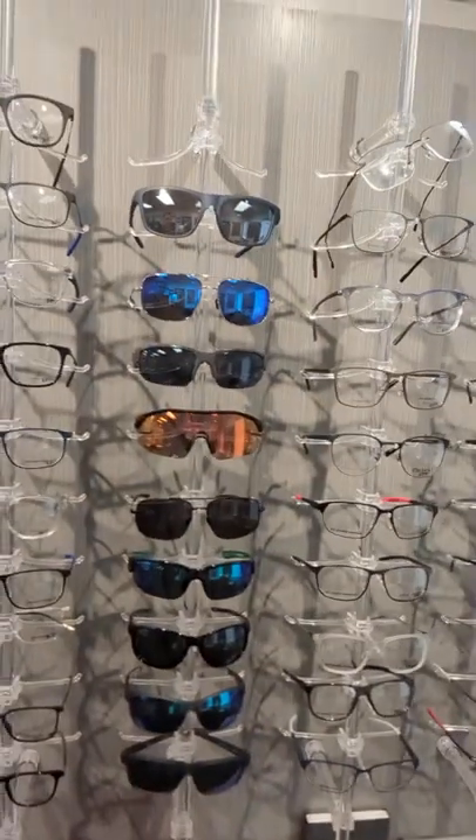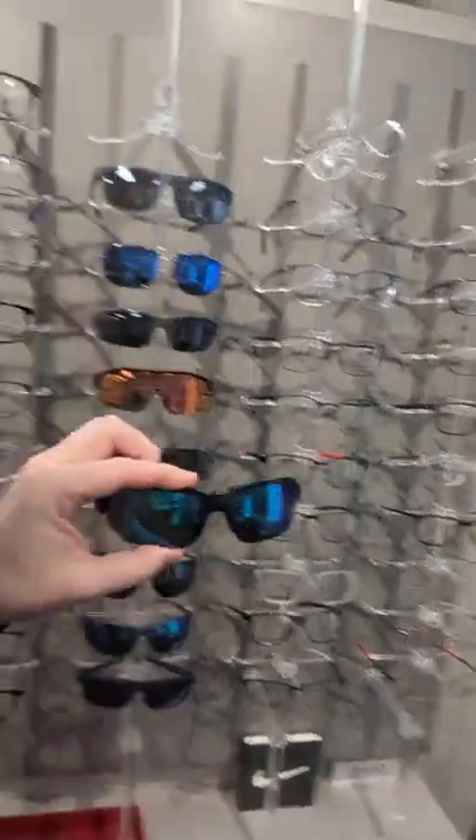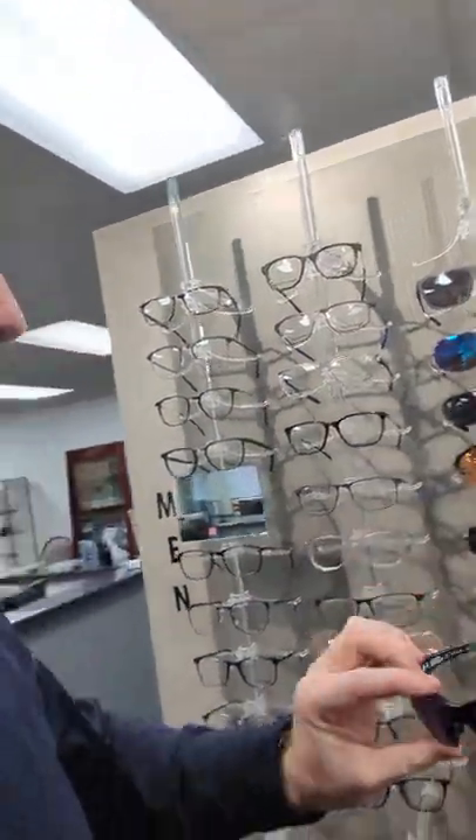So we got some nice looks. We've also brought in the Under Armour shades as well, so you can come in and check those out as you like.